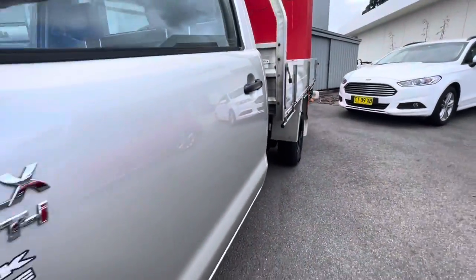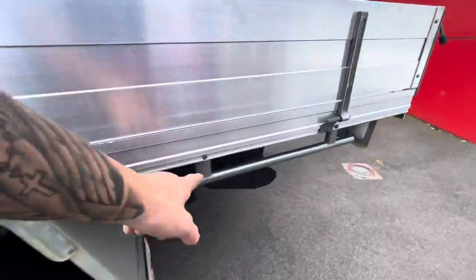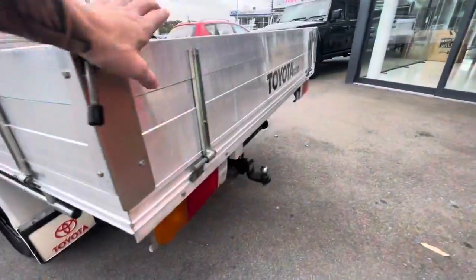Down through the side there's one little PDR, but it's in great condition. It's a 2.7 petrol with an alloy tray with plenty of tie-down points all the way throughout, and you do have the tow bar on the back as well.